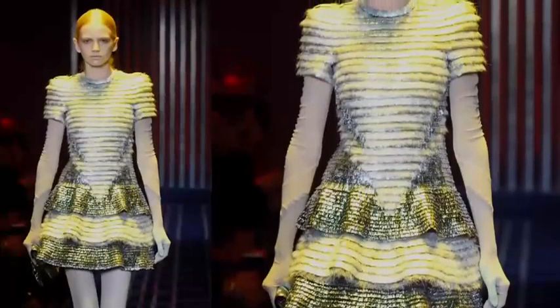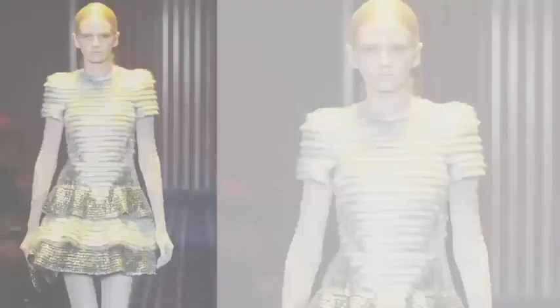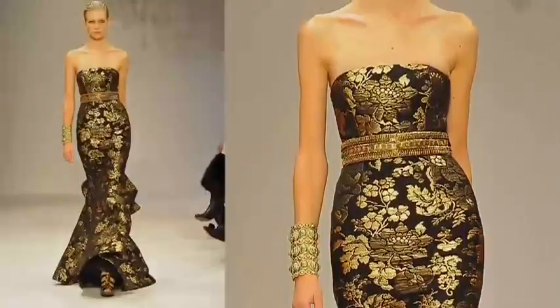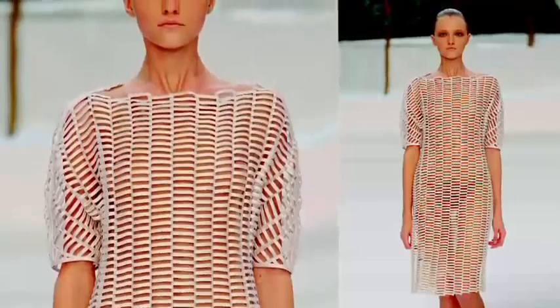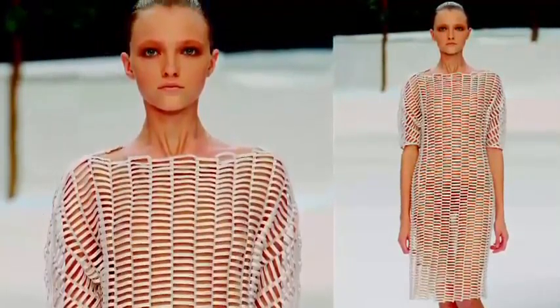Let there be light. Sequins are the major embellishment this spring on everything from dresses to jackets and shoes. Shimmering liquid metallics and iridescent finishes shine this season. And summer brocades are an unexpected trend that blurs the line on seasonless fabrics. Sheerness and transparency continue with sheer layers, open lacework and peekaboo flashes of skin.